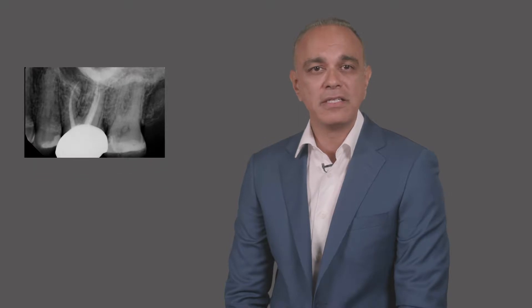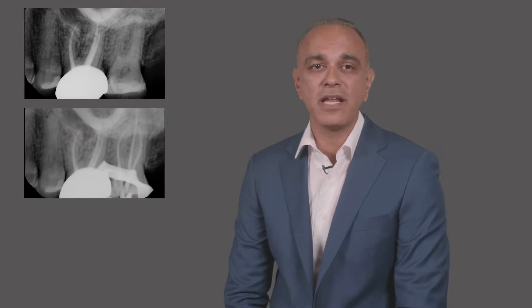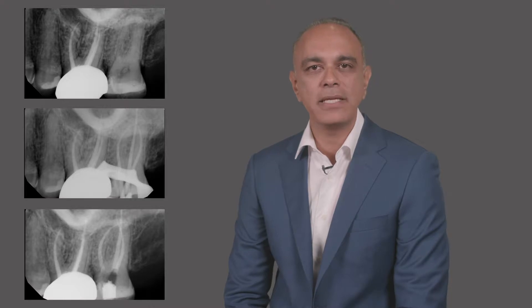Tooth number 15 presented with pain to percussion, recurrent caries, and the tooth had prolonged sensation to cold. The pain rating from the patient was a 7 out of 10. In the radiograph, I also noted that there was a pulp stone in the chamber and highly curved canals. My diagnosis was symptomatic irreversible pulpitis and acute apical periodontitis.